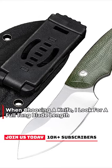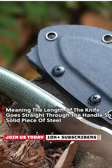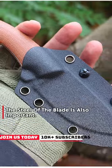When choosing a knife, I look for a full tang blade length, meaning the length of the knife goes straight through the handle so that it's one solid piece of steel. The steel of the blade is also important. A survival knife is essential, and choosing the right one can make a significant difference in a survival situation.